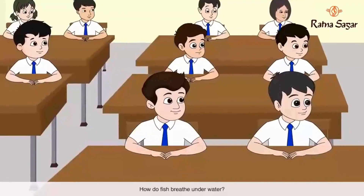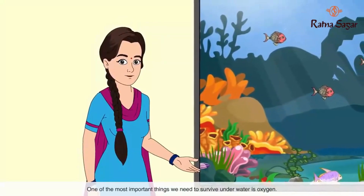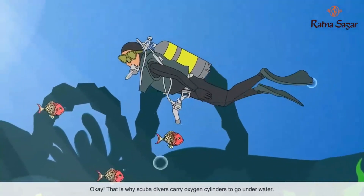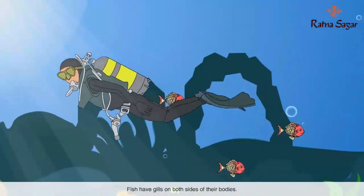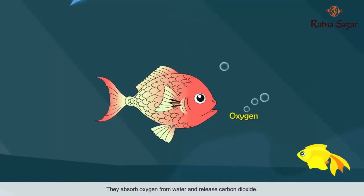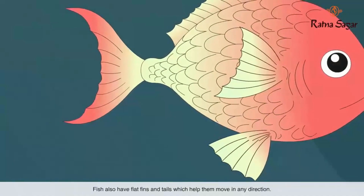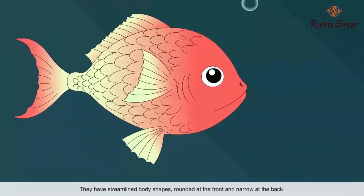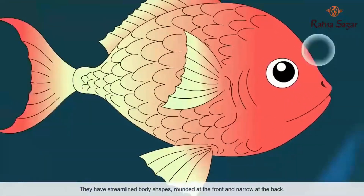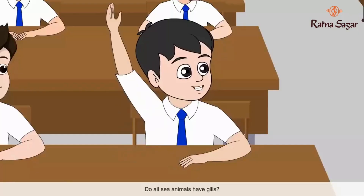How do fish breathe underwater? One of the most important things we need to survive underwater is oxygen. Fish have gills on both sides of their bodies; they absorb oxygen from water and release carbon dioxide. Fish also have flat fins and tails which help them move in any direction. They have streamlined body shapes — rounded at the front and narrow at the back — which reduces resistance and helps them swim fast.